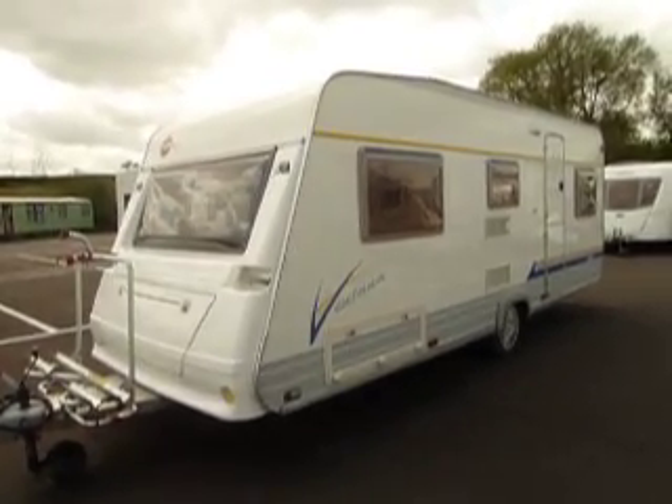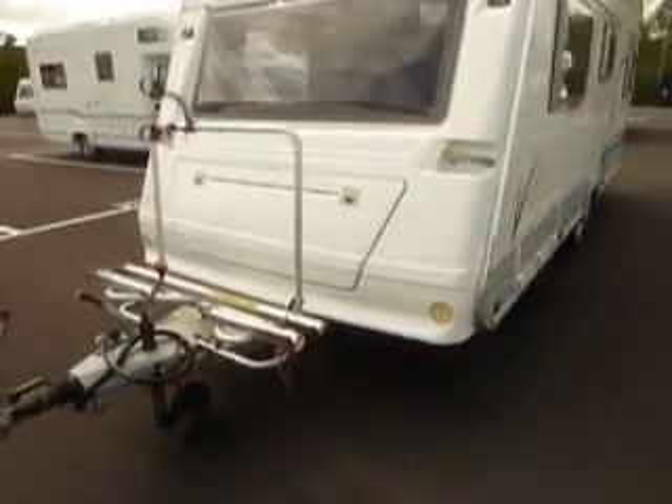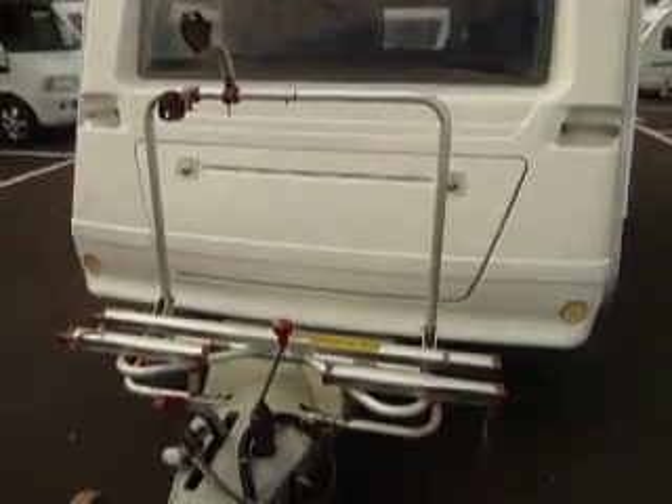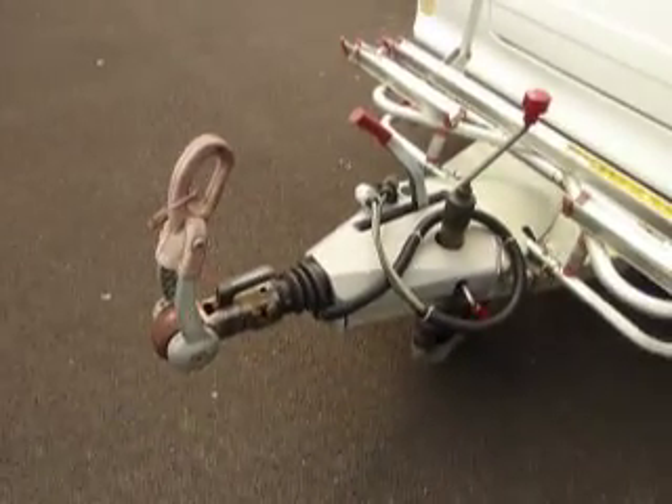Here we have a Bursner Ventana 530 TL. Towards the front of the caravan you'll notice there's a large gas locker area, and this caravan does come with a bike rack too, which is quite handy. It's been built on an Alco chassis and has the Alco stabiliser.